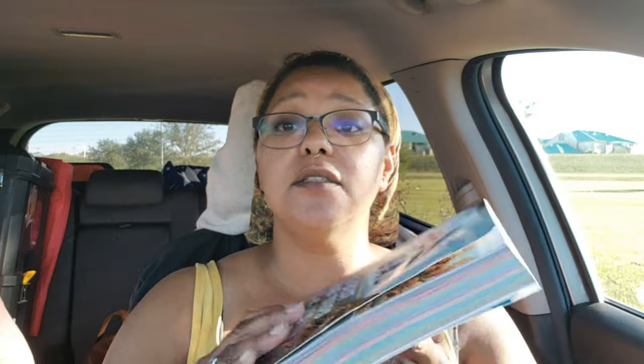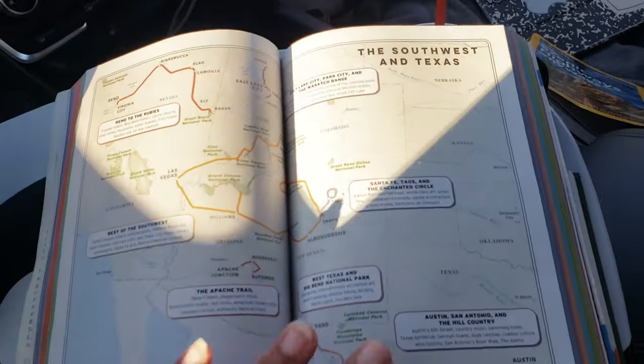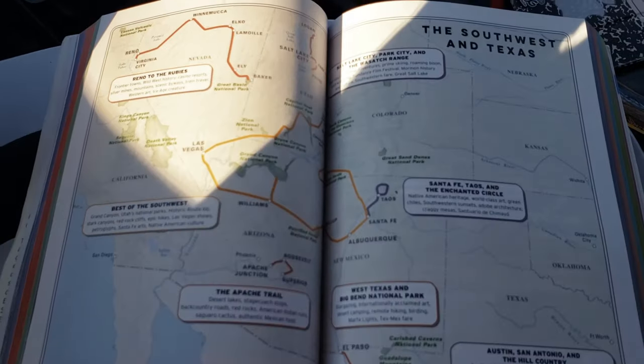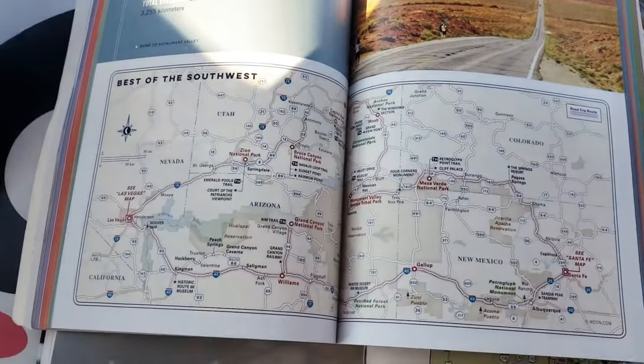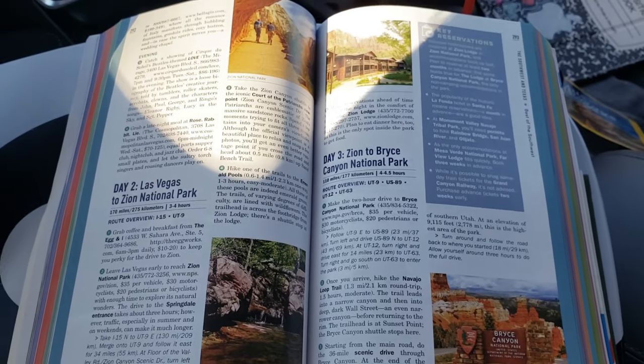The second way that I plan my trip is with 'The Open Road' book, which has the 50 best road trips in the USA. It does something similar — it gives you an overview by region of what you have to look forward to, which way you want to go, and what you're near. And then once you are there, it gives you a reference guide of the best things to do, and a breakdown by days of how you can travel, which I thought was really nice.